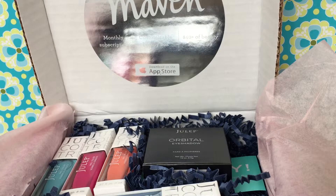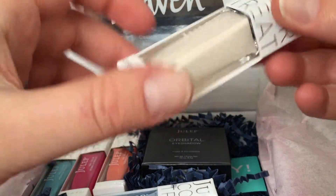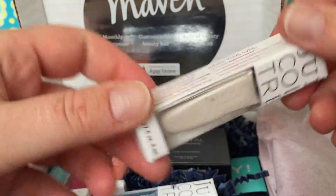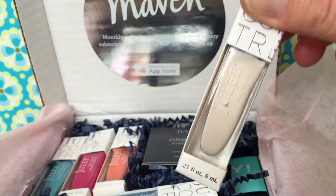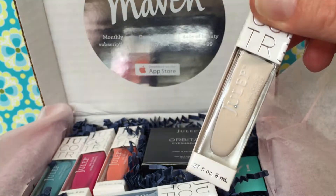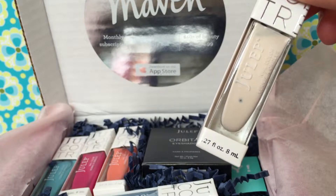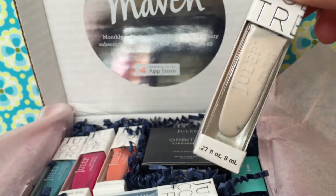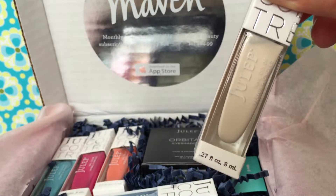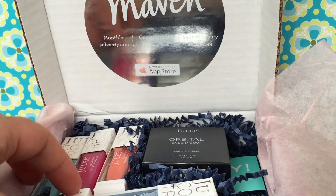And then two other things I got this month: this pretty color called Vanna. It's kind of like an ivory color — off-white, I guess. It'll be pretty for spring. And it's also good to use with the little brush and dot-maker set you can get, so you can dip them in your polishes to decorate your nails. So this will be a good one for that.